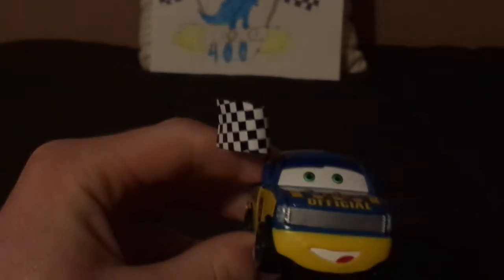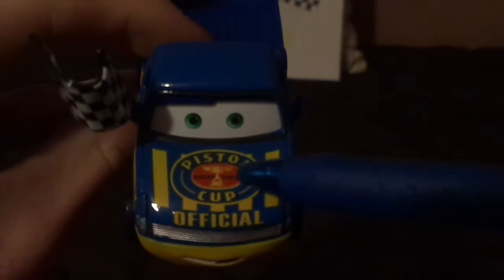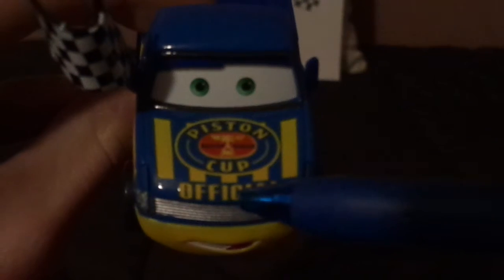Let's get right into the review. Here we've got his friendly facial expression, his checkered flag, and his chrome silver gray grille. And on his hood, we've got the 2005 Piston Cup logo, and yellow stripes behind, and the word 'official' on his hood, which is the flag-waving official.